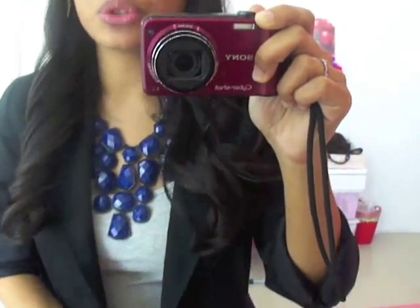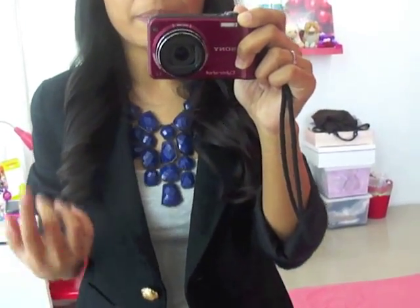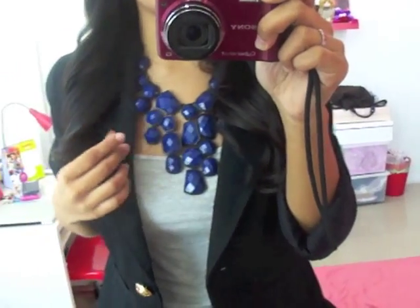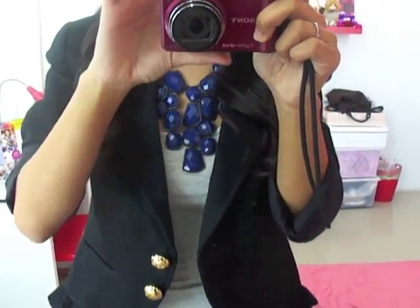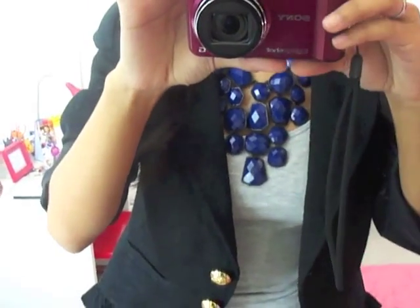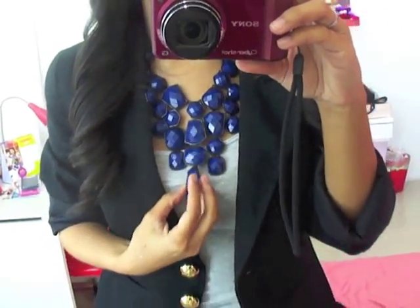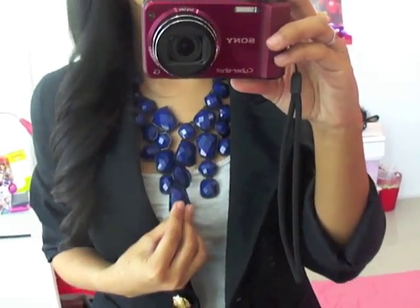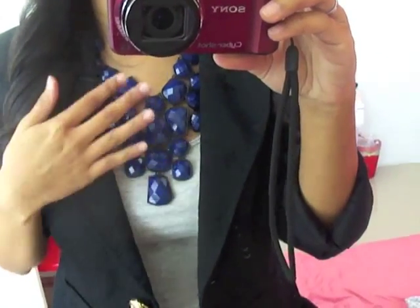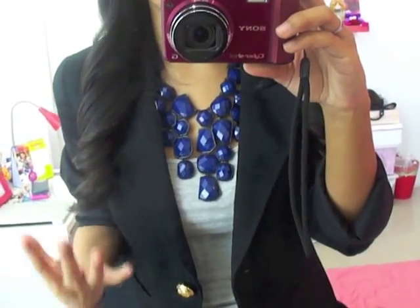For accessories, I'm wearing this really pretty bead necklace — I think that's what it's called. It's a really nice colored bead necklace. I got this from Forever 21 and it cost me about $6.80. I think this necklace gives a really nice pop of color to my whole outfit.